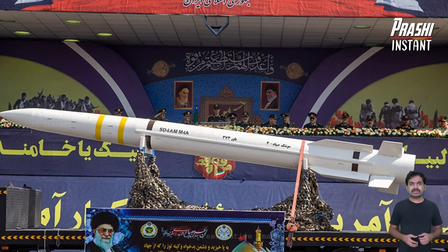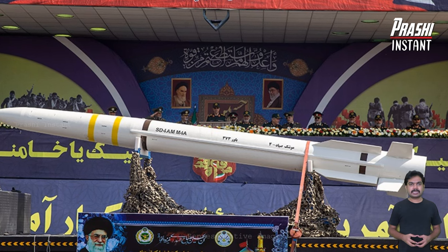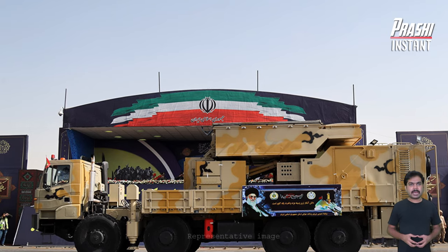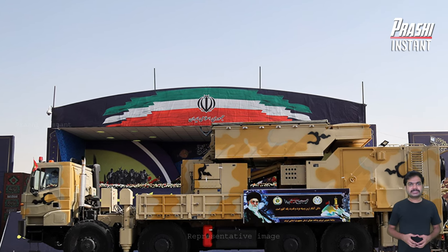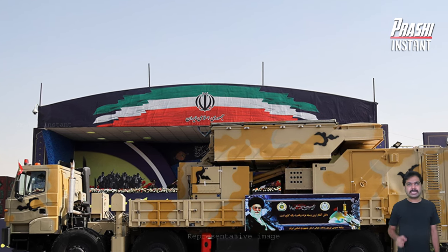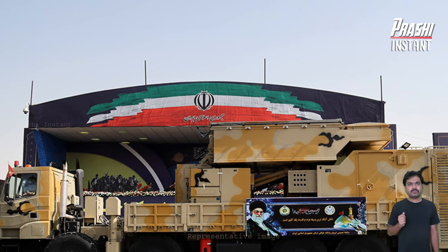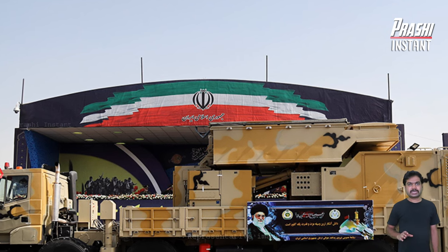The air defense system is capable of engaging and intercepting incoming UAVs and other aerial targets at long range up to 300 kilometers and altitudes up to 120 kilometers. The system's assets include a Transporter Erector Launcher, Mirage-4 road mobile S-band early warning radar, acquisition radar, and a command post.